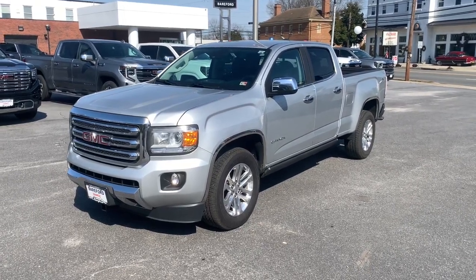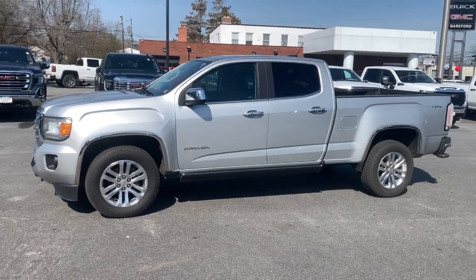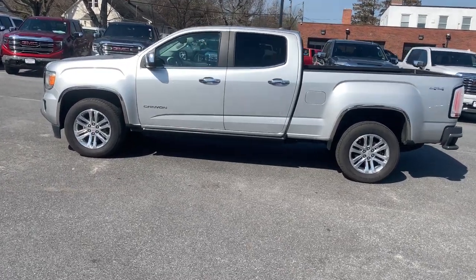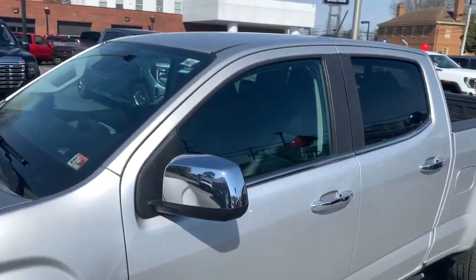You will be amazed by this 2017 GMC Canyon. With less than 150,000 miles on the odometer, this vehicle stands out from the rest. This hard-working Canyon delivers impressive towing and hauling capability and a smooth, agile driving experience.